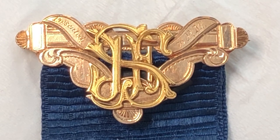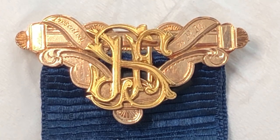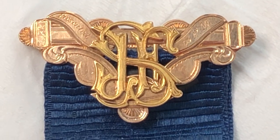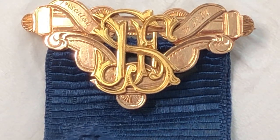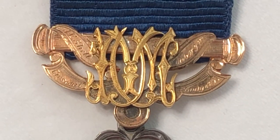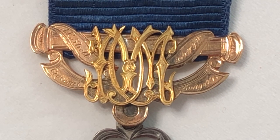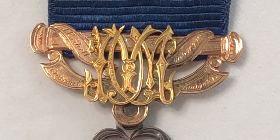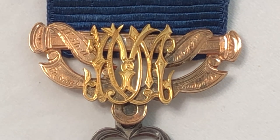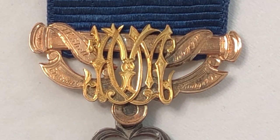The front reads 'presented to PM' and has a monogram composed of the letters JFS. The bottom reads J.F. Schallenberger, Crescent Lodge 493, and it bears a second scripted monogram AYM.